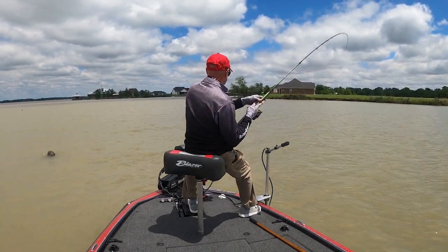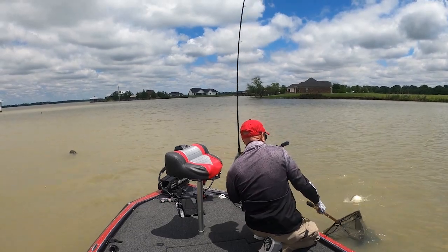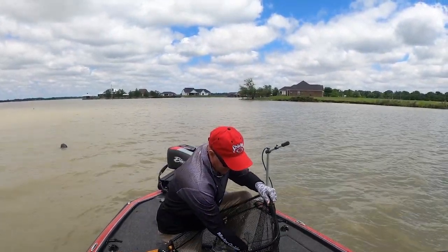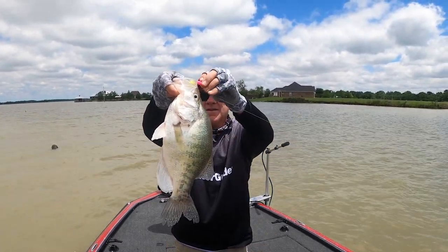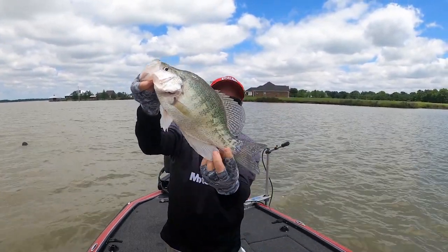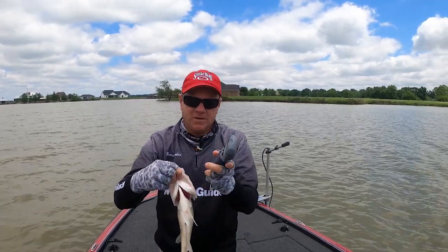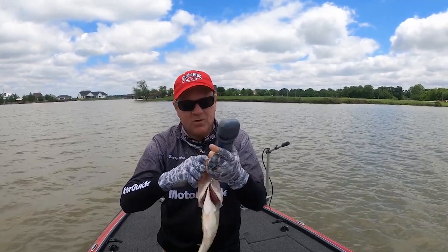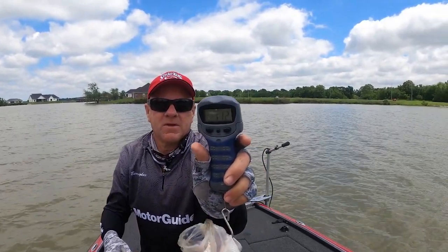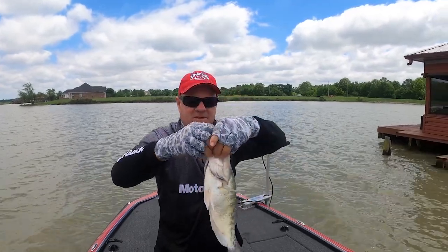Got it — that's a big one. That's a Poverty Point crappie right there, a big daddy. This is what I came all the way to Delhi, Louisiana to do. That's about a 16-inch crappie right there. Just for grins, we'll stick him on the scale. That crappie is a pound and 12 ounces. We're not keeping him today. That's a beautiful white crappie — you can tell by the bars down their sides.